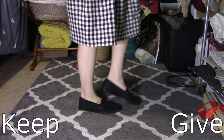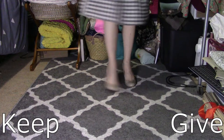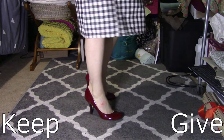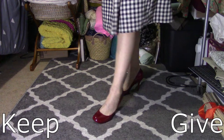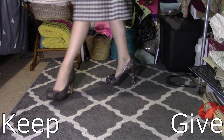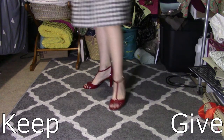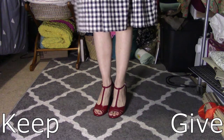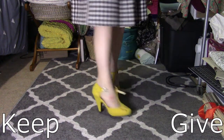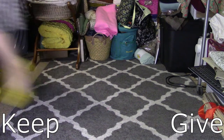These are the daintiest Vans that I ever did see and they are mine. They are just fine. I think these might be more comfortable than the other pumps, so these stay. These are going.